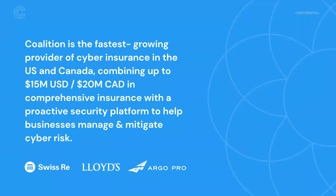Just a quick note about who we are. Coalition is the fastest growing provider of cyber insurance as well as security in the US and Canada. One of the things that makes us different in the marketplace is that not only do we provide a comprehensive insurance program, but we also have a set of security tools and a platform that helps our policyholders prevent claims from occurring in the first place and recover more quickly when they do occur.